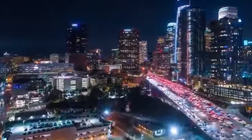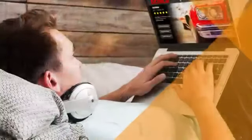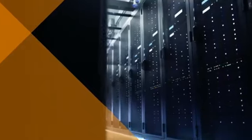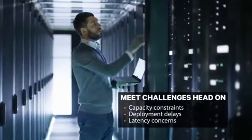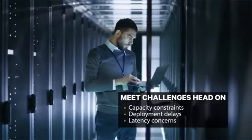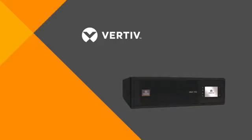Our society's appetite for information continues to expand — we have more connected devices and more data every day, everywhere. These demands create challenges such as deploying more IT capacity closer to the point of use, in other words, at the edge of computing.